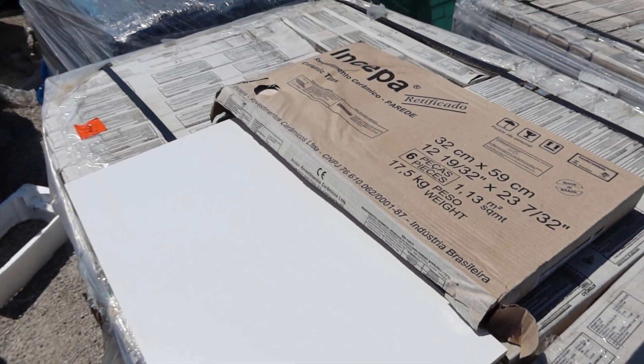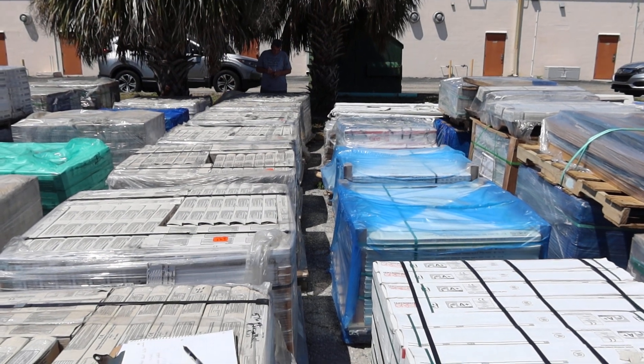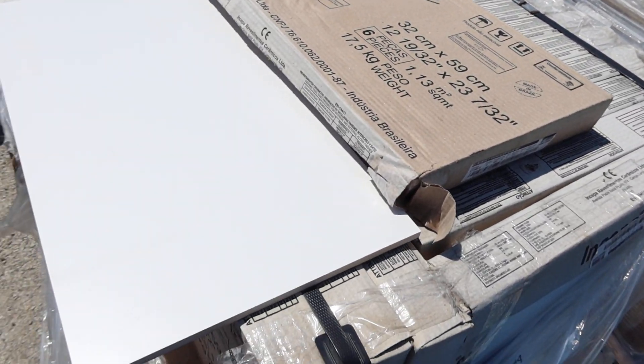We're not sure how we're going to break it down, but it basically goes all the way from here to where Mike is. They're all wrapped up and in good shape. Rectified white.